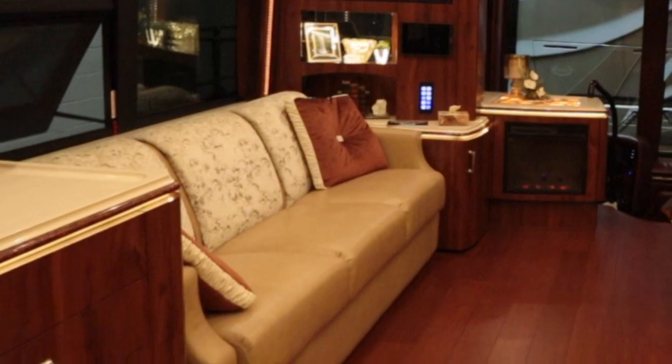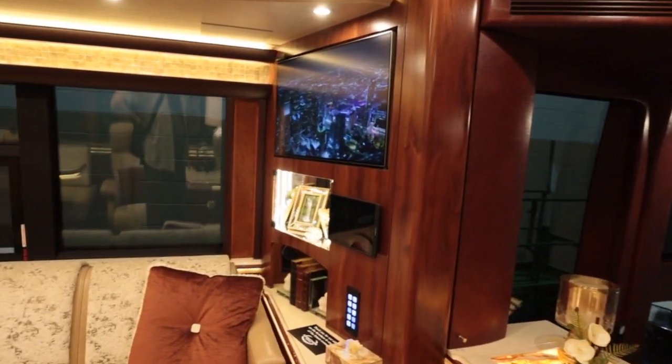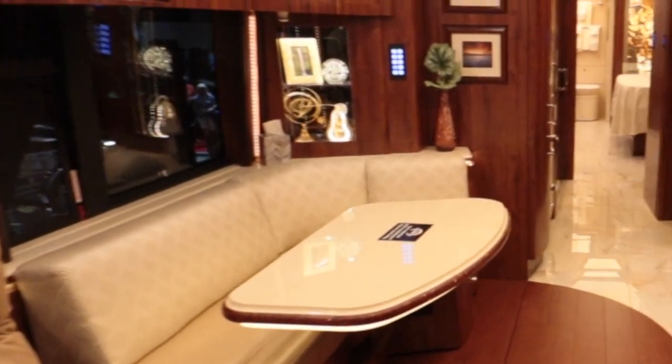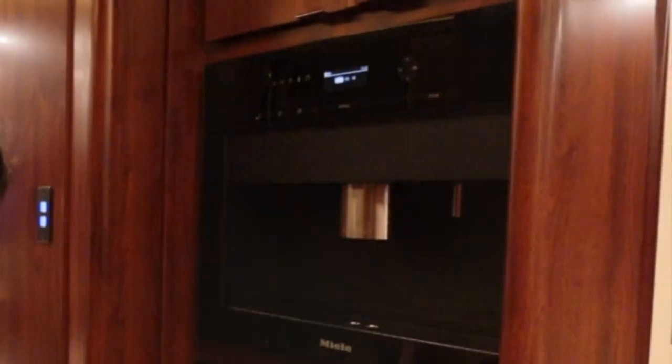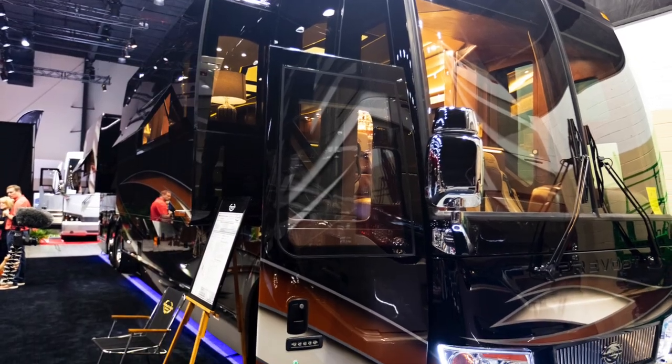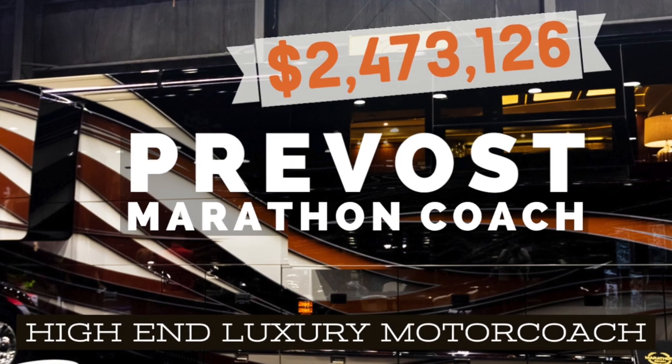The hardwood floor is what I love the most about this coach. The tone is nice and warm — very homey feeling. The built-in coffee machine is also a nice touch; it frees up kitchen counter space. Comment below what you think about this Prevost Marathon Coach.